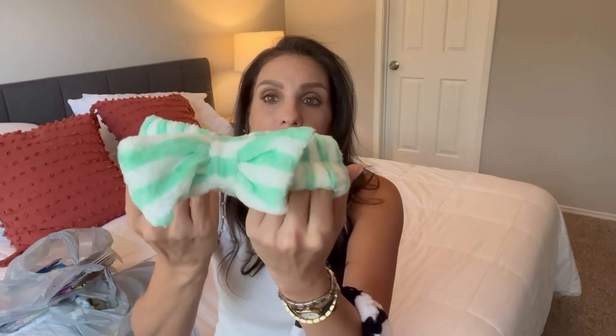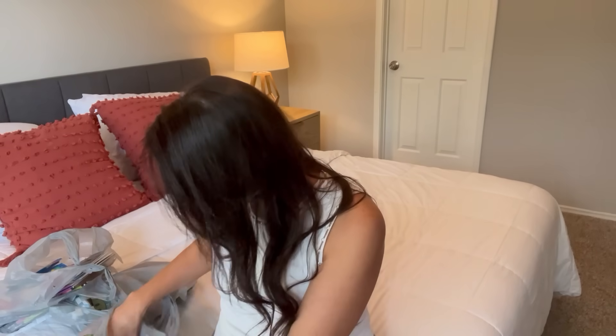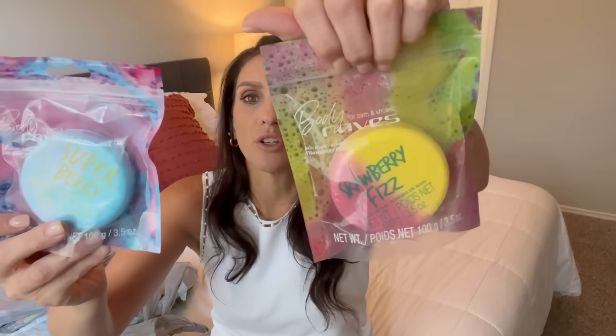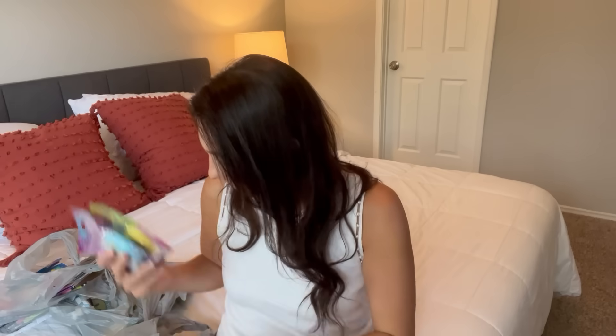I am so impressed — I'm so glad I actually took these out of the packaging. Run to get these at Dollar Tree immediately. I've never felt anything so soft in my life. I'm going to have to go back and get more of these colors because I think I'm already obsessed. Then I found some new bath bombs. You always have to look out at Dollar Tree — you never know when new bath bombs are going to hit. These are brand new. This one is Super Berry from Body Raves, and this one's a Strawberry Fizz. I'm very excited to try these out. They're super cute and they'll look great in a basket.